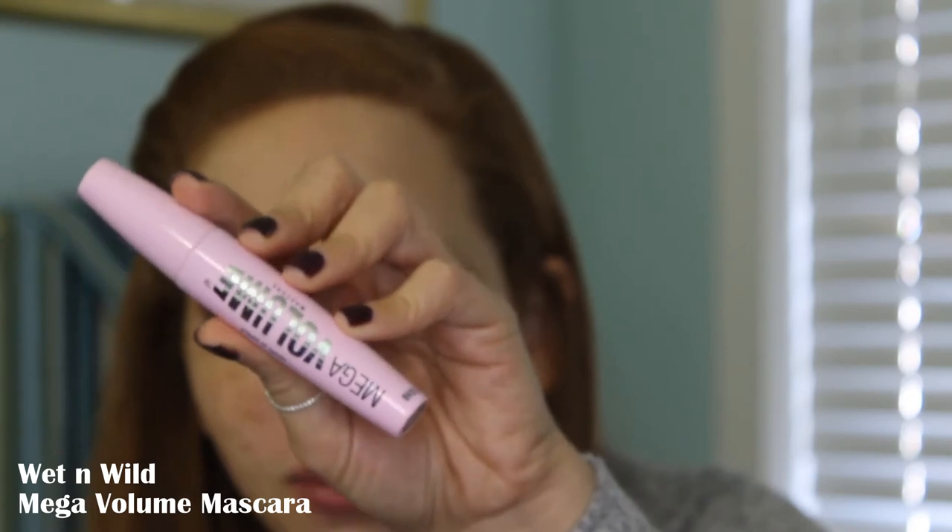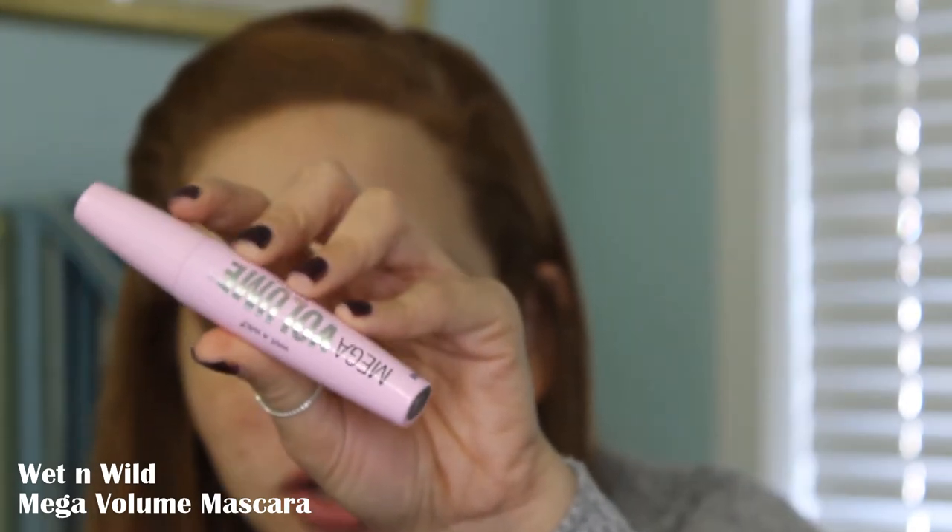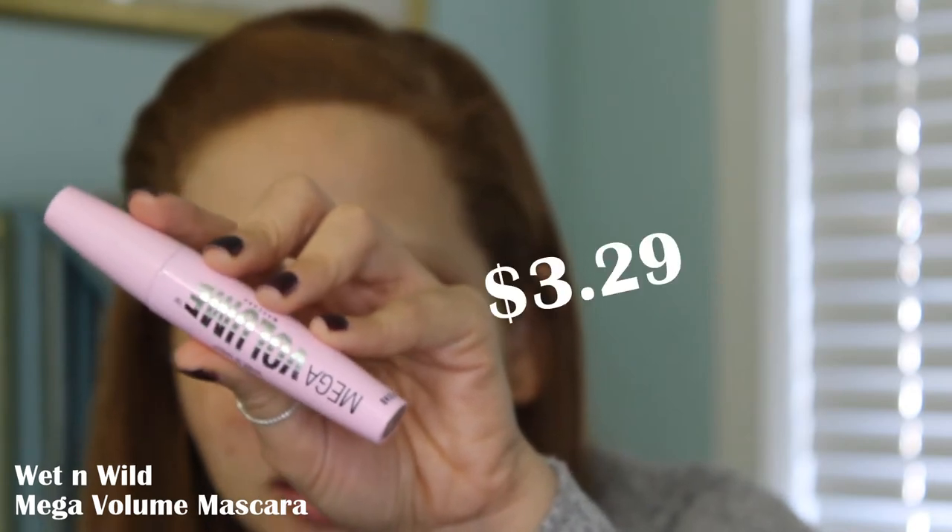Moving on to mascara, we are going to use the Mega Volume Mascara. This just comes in the one shade, black, and it is $3.29.